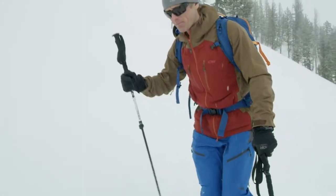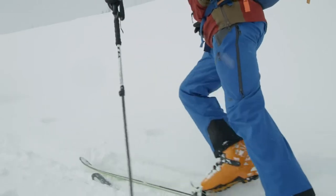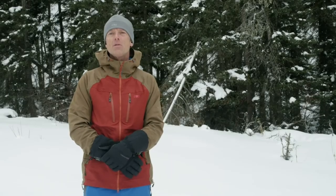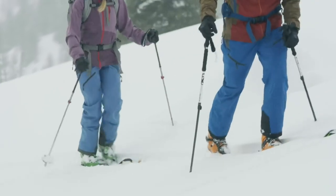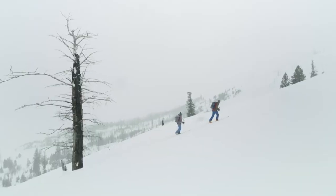My name is Martin Vulcan. I'm a professional mountain guide and athlete ambassador for Outdoor Research. I'm here today to talk to you about the Men's Skyward 2 jacket and pant. The Skyward 2 pant features the same essential fabric technology as the jacket.